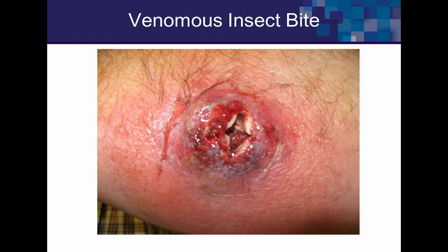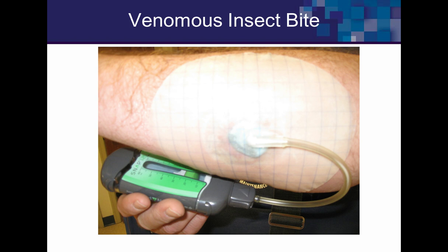Three dressings later, the wound was completely granulated and healed in one more week — about three weeks total. Happy patient, happy doctor.